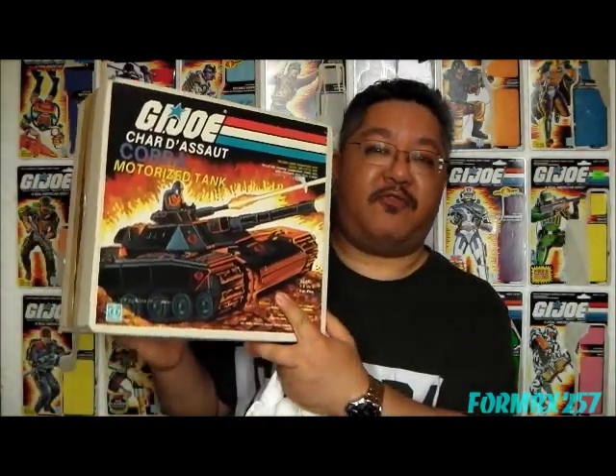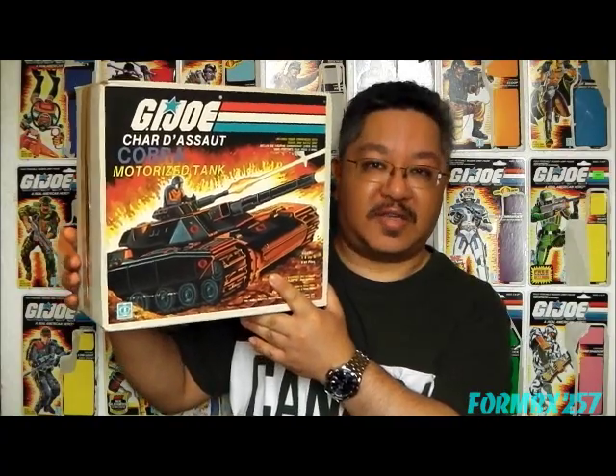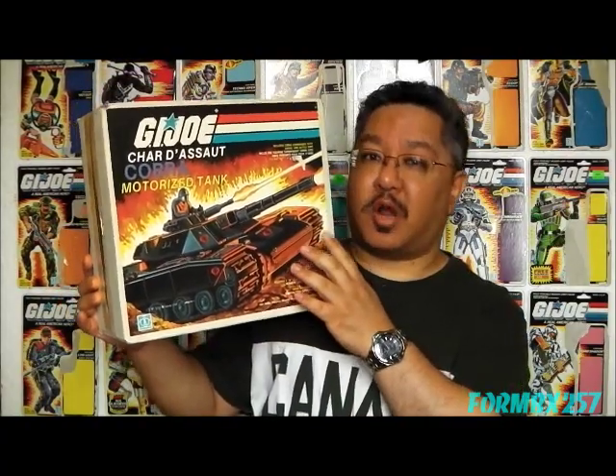Let me get it out of the bag first. The 1984 Consumers Distributing Exclusive Cobra Motorized Tank, with its driver, Cobra Commander.